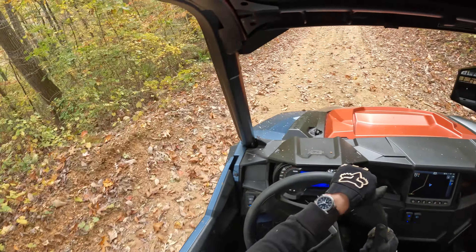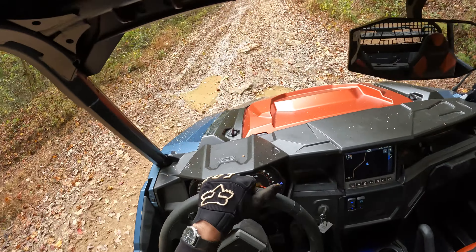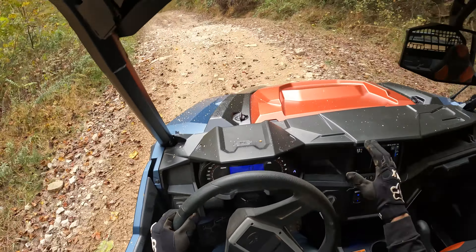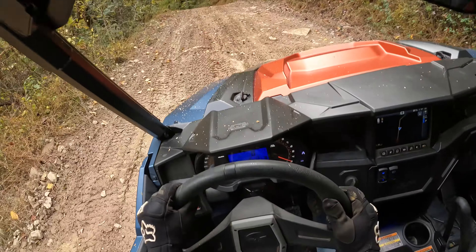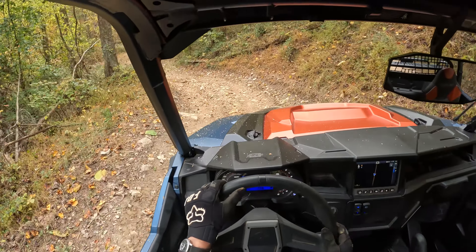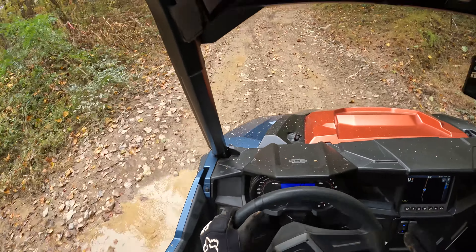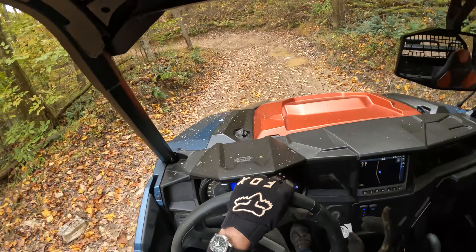These aren't long-term test units — we don't know how they'll perform in two years. That being said, the General is one of my favorite platforms. This is a two-seater, but you can get it in a true four-seater, and it still retains the utility bed in the back. It is a very long unit, but it gives you all the features of this rig with two more seats.